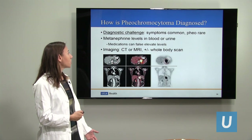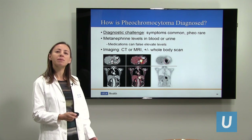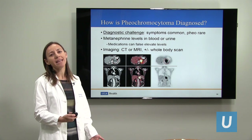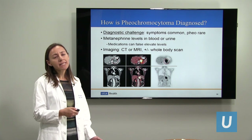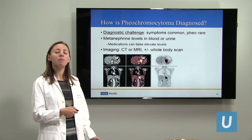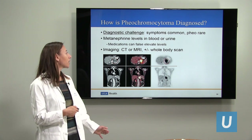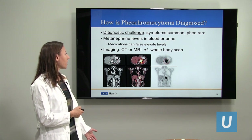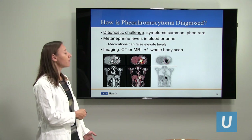For diagnosis, it's really checking the hormone levels in the blood or urine. The diagnostic challenge is that symptoms like episodes of heart racing, sweating, and nervousness can mimic a panic attack. High blood pressure is very common, but pheochromocytomas are very rare, so we really need to see very high levels of adrenaline hormone in the blood or urine to confirm the diagnosis. Then we get imaging — a CAT scan, MRI, or a special whole-body scan. This is a very specific type of PET scan where you can see the adrenal mass light up on the PET activity, confirming that it's a pheochromocytoma.